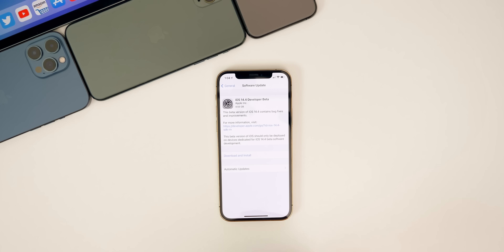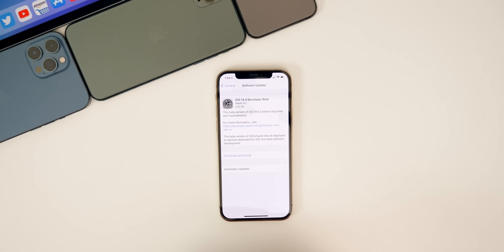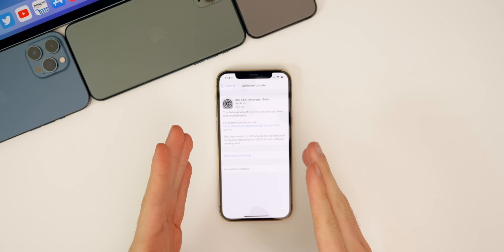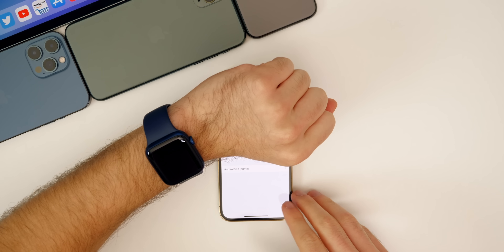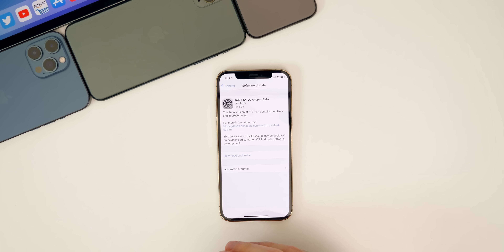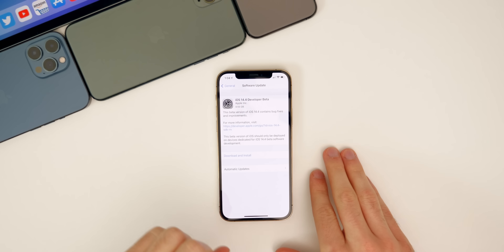What's up guys, my name's Brandon and today Apple released iOS 14.4 beta one to registered developers and soon to public beta testers. This update comes just a couple of days after the release of iOS 14.3, which brought quite a few new features and changes. Along with iOS 14.4 beta one, we also got iPadOS 14.4 beta one, watchOS 7.3 beta one, and tvOS 14.4 beta one. But this video is all about iOS and iPadOS 14.4.